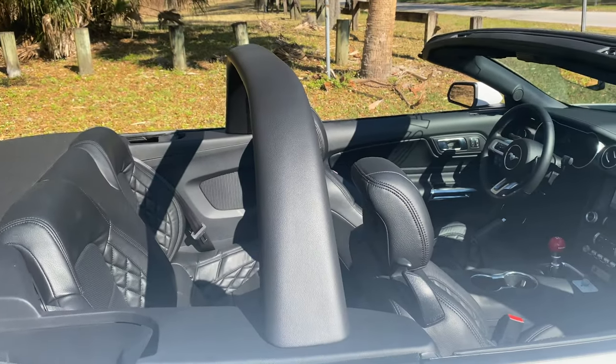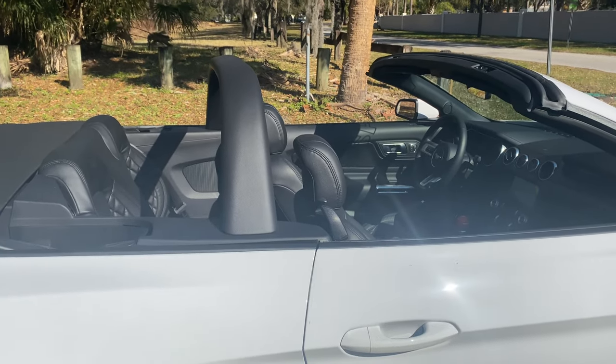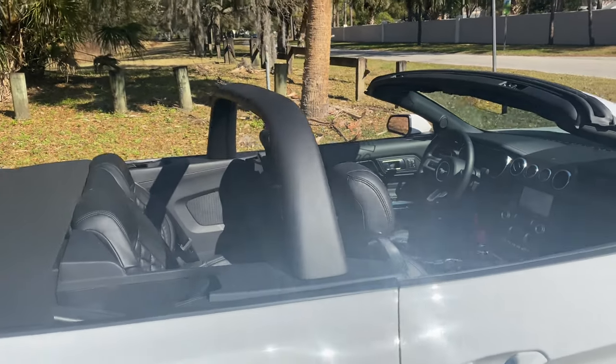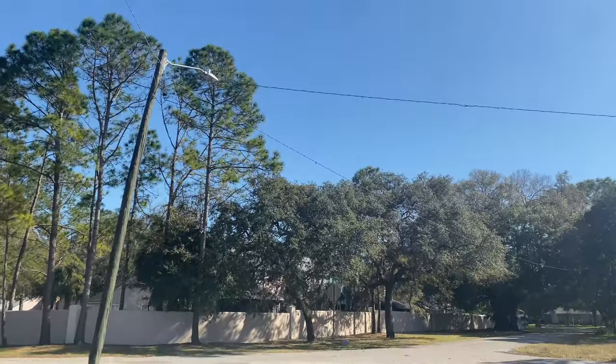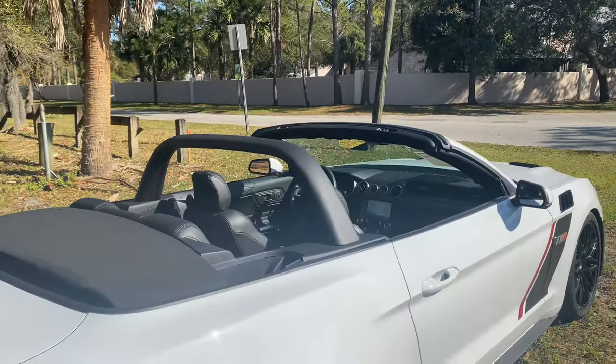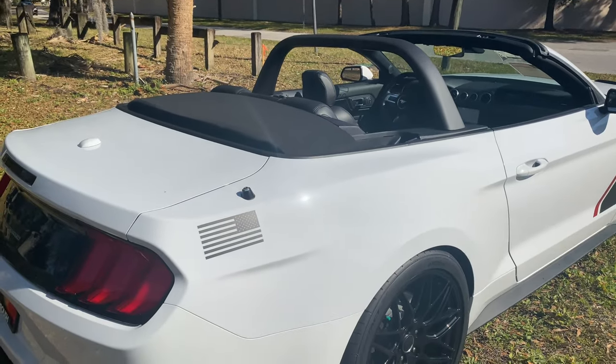I'm really liking the crossbar too — that's why I'm choosing to film this with the top down, because the styling is better with the convertible open. That's why you buy the convertible: not to have the top up, but to have the vehicle looking like this, especially on a gorgeous day in Tampa, Florida. Right now it's about sunny and 70 degrees — definitely a thumbs up for the styling.